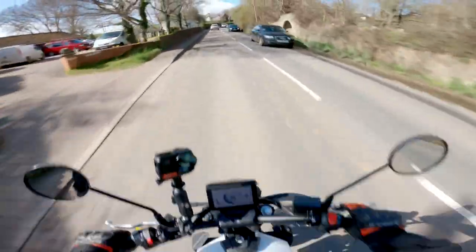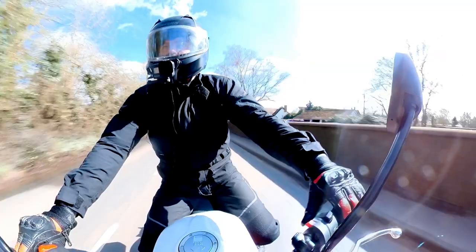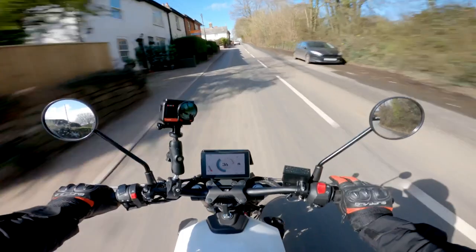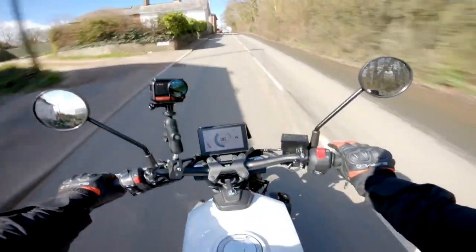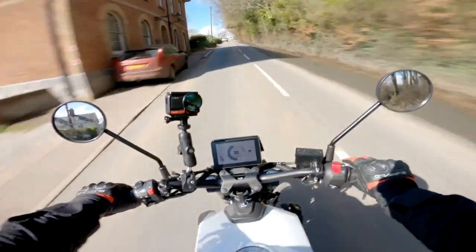I also want to show you guys the top speed of this bike, so we'll find a nice fast road soon and see what we can get out of it. I weigh around 80 kilograms, just so you know for reference. There we go, pulling up the hill.